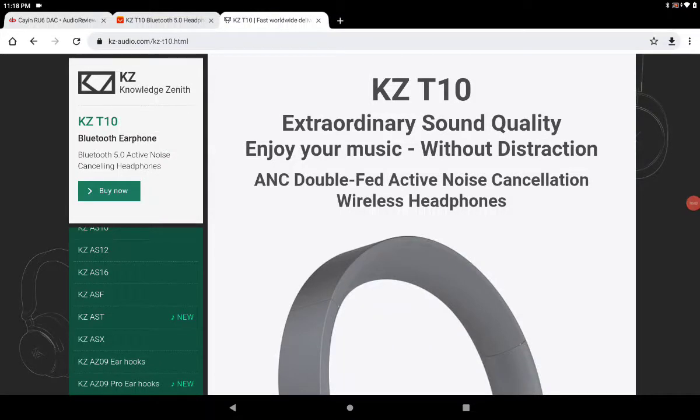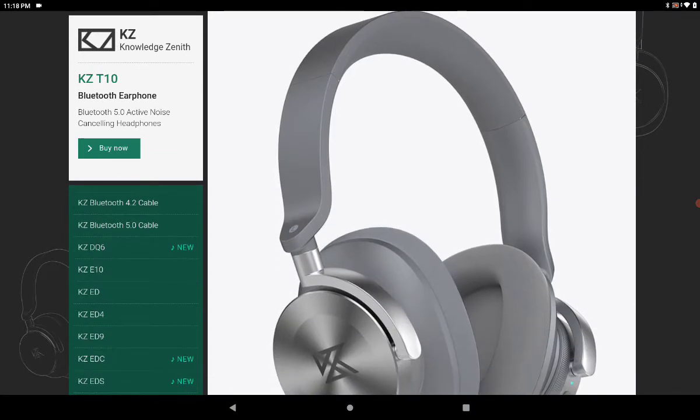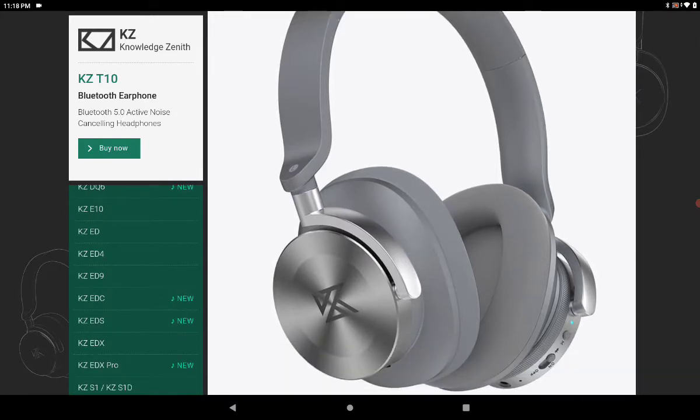KZ has announced and released the T10, their Bluetooth headphone. They've not been known for making overhead headphones — they've made their name in the IEM world. They've been making IEMs for many years and built a reputation in that space, releasing a bunch of new IEMs almost every year. So it's quite interesting to see them going to the release of headphones.